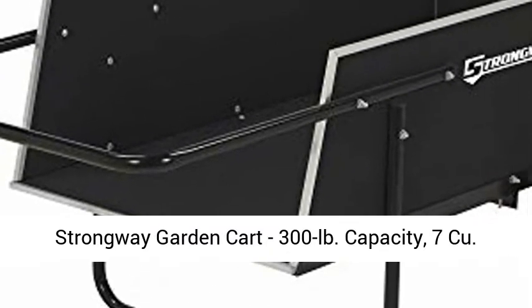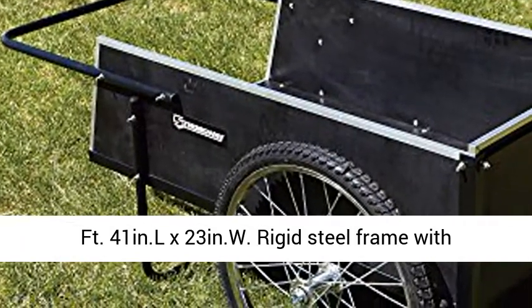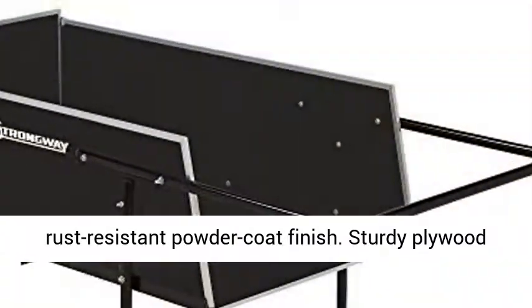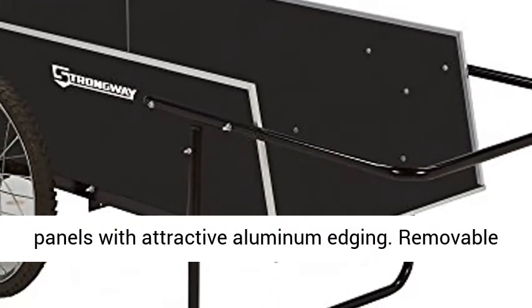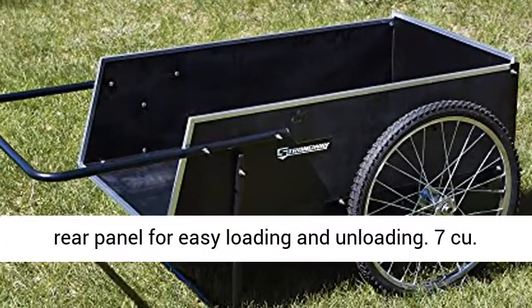Strongway Garden Cart, 300 lb. capacity, 7 cu. ft. 41 in. L x 23 in. W rigid steel frame with rust-resistant powder coat finish. Sturdy plywood panels with attractive aluminum edging. Removable rear panel for easy loading and unloading.